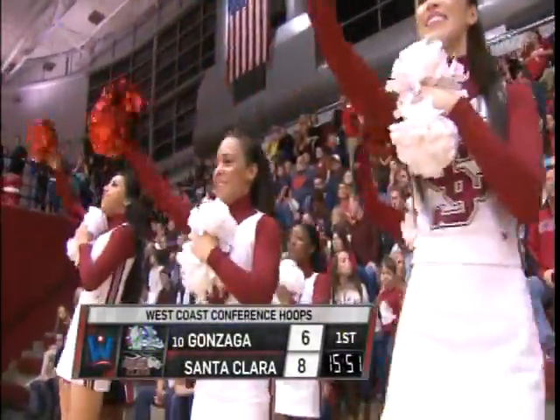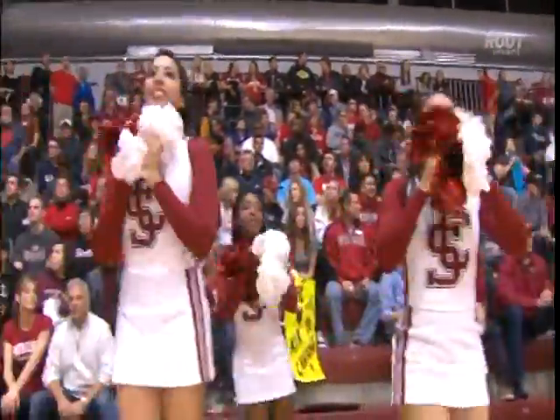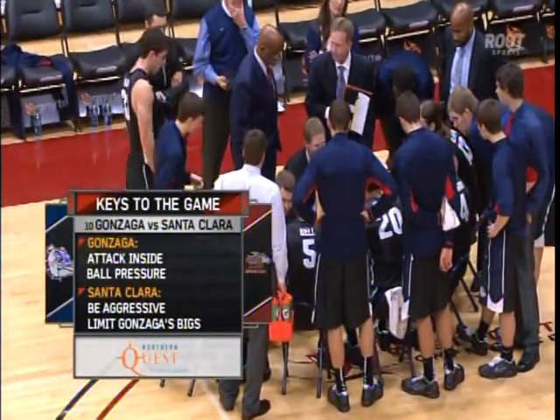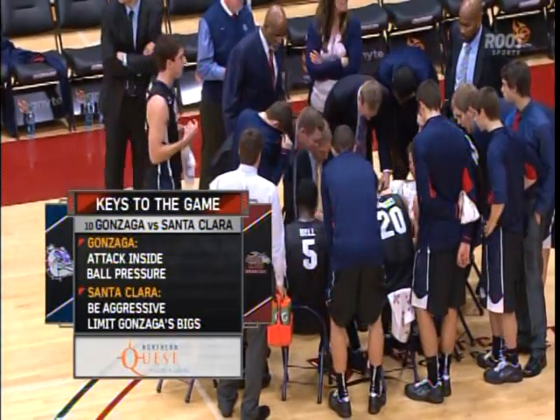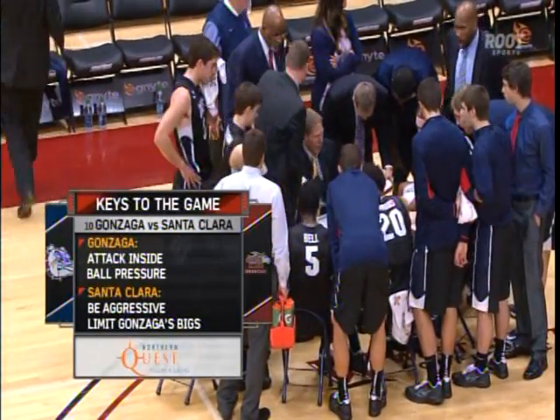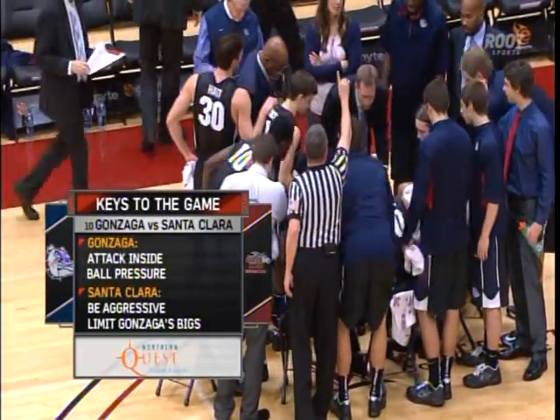Welcome back. Time now for tonight's keys to the game, brought to you by Northern Quest Resort and Casino. For G.U., it starts with attacking inside — Olenek and Harris are top ten in the league in points, rebounds, and field goal percentage. How they go, G.U. goes. Ball pressure: G.U. cannot allow Santa Clara to comfortably run their offense and find consistent quality shots. They make nearly nine threes a game.